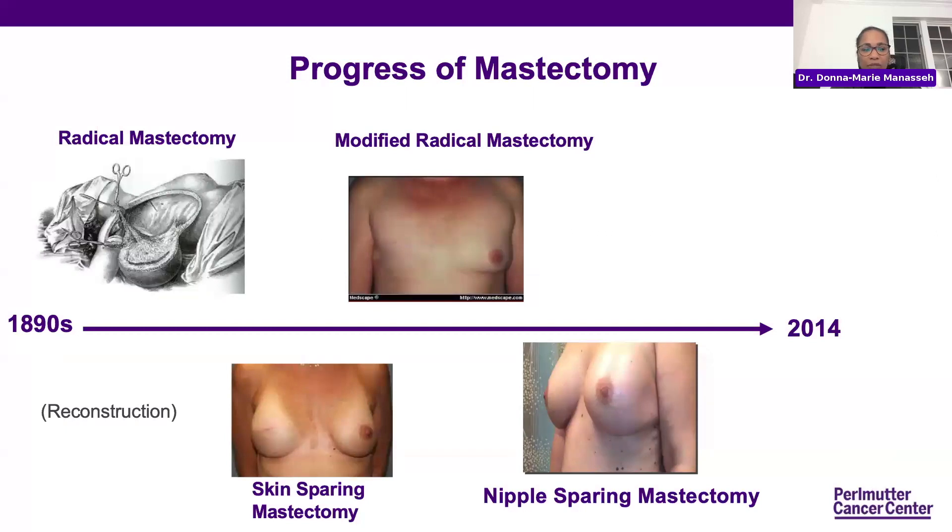Looking at the radical mastectomy — as you can imagine, when the skin is ultimately closed, you're right on the ribcage, very disfiguring. The modified radical mastectomy came next, where we still took out a large amount of tissue and lymph nodes, but left the muscle intact. The chest area is flat with no nipple or areola complex and a line across the chest. Once reconstruction became much more possible, that's when the skin-sparing mastectomy arrived — removing a little skin around the nipple complex, but the majority of her natural breast skin remains, and an implant or tissue reconstruction is performed.